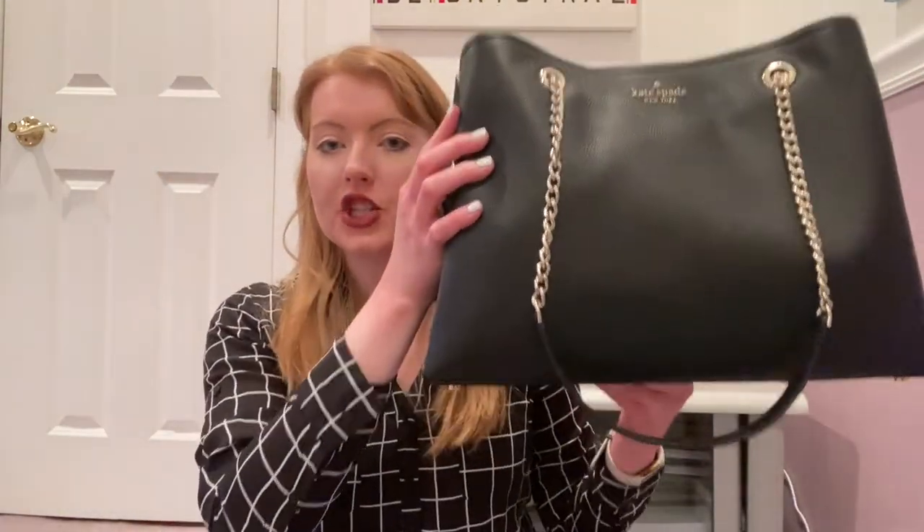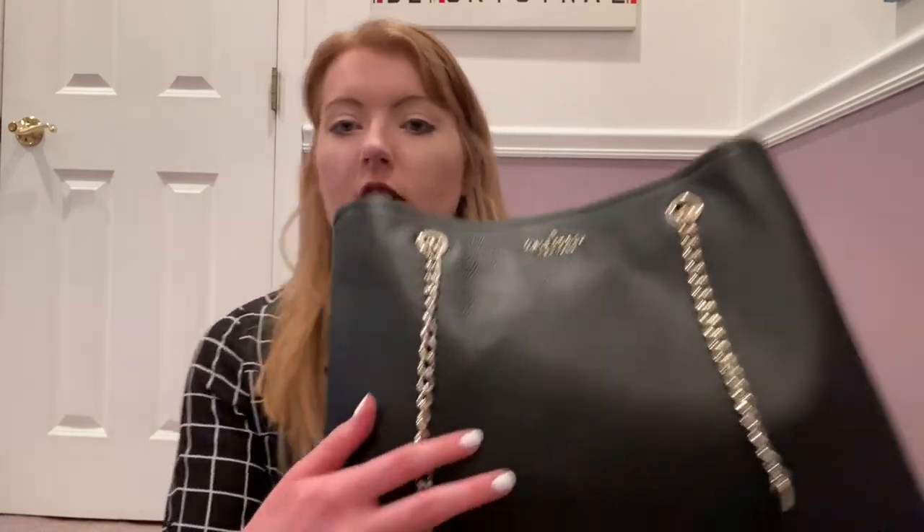Welcome back to my channel! Today I thought it would be super fun to do a 'What's in My Work Bag.' I recently got a new work bag for going back to the office, and this is the Kate Spade Jordan Large Chain Tote. I love it — it's super sleek, stylish, and feminine, but also a very classic and professional look.